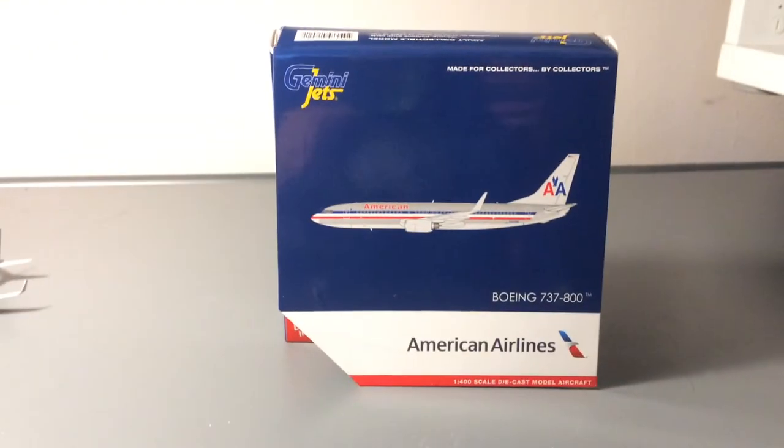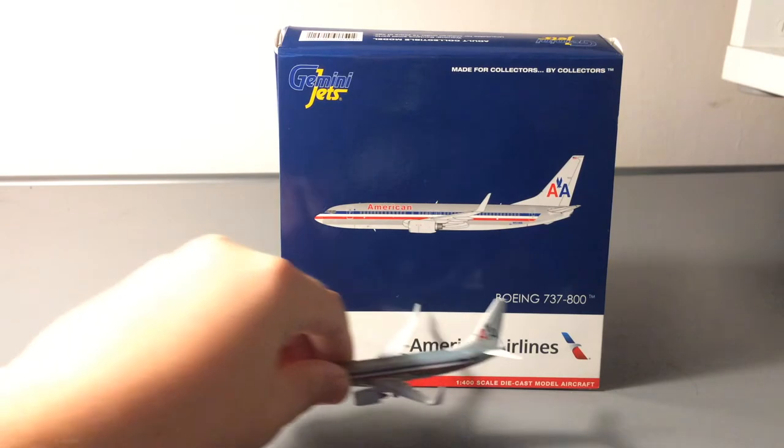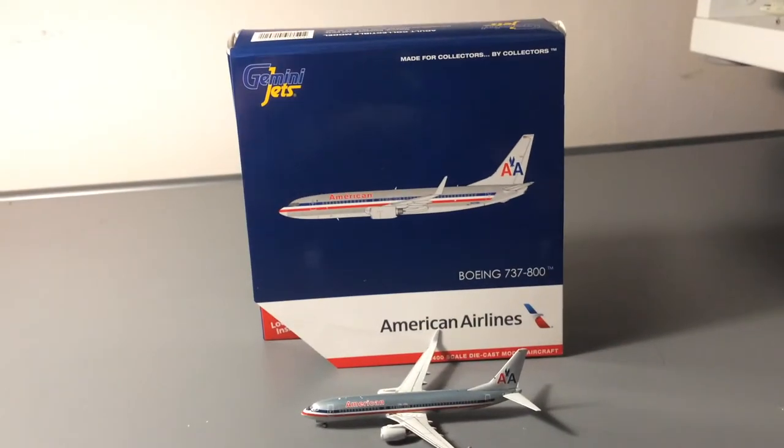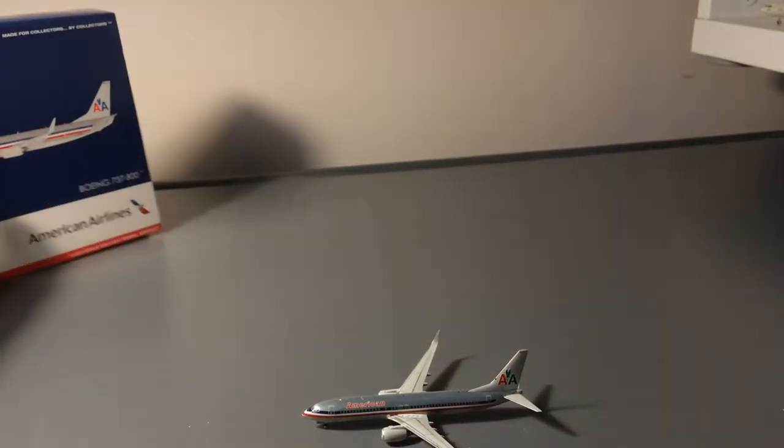I'm happy that this model didn't come broken to me. I didn't actually order it from any store — I traded it on Instagram with aviation underscore DSM. Go follow him. I got this aircraft and another one which I'm not going to do a review on. But anywho, now let's move on to the model.